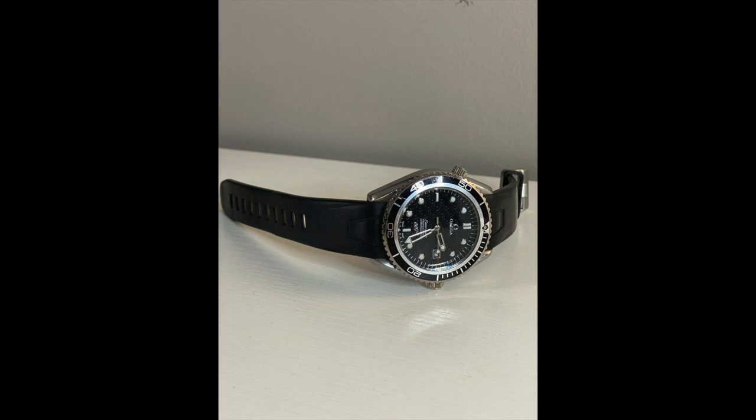This is a funny one — a fake Omega Planet Ocean from Casino Royale. My father went to China for a business trip so I asked him to try to find one of these, and he came home with this one. Although it's not real, it's very sentimental because it's from my father, and it's cool because it's got a lot of 007 markings on it — even on the inside of the strap, on the face it says 007, and there's 007 writing towards the bottom. A pretty cool piece.